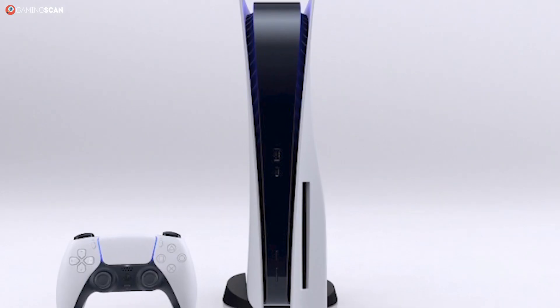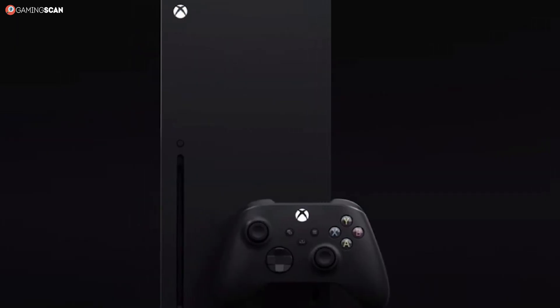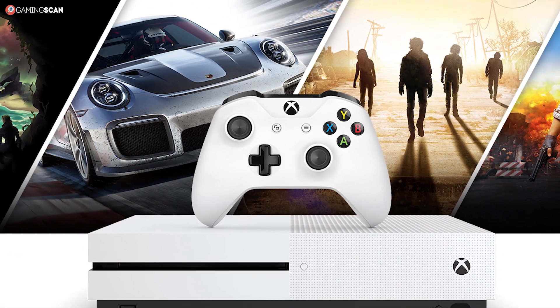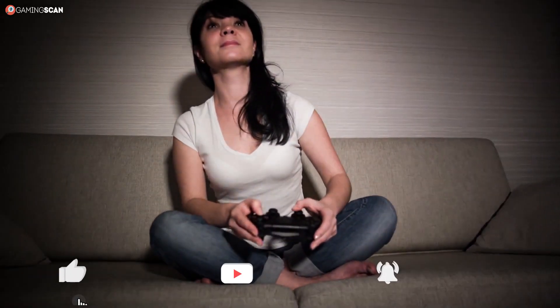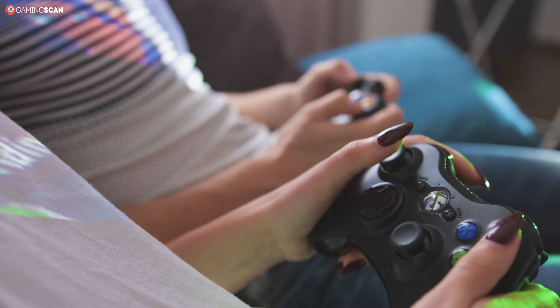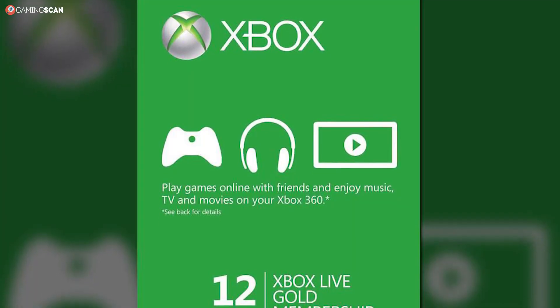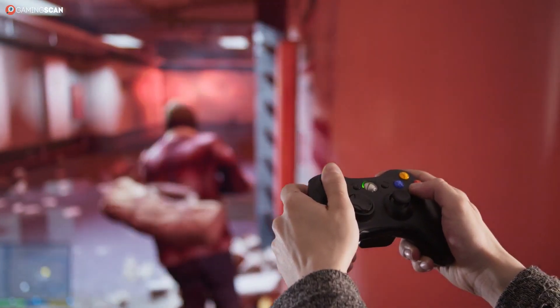Sony is offering the PlayStation 5 and the PlayStation 5 Digital Edition, while Microsoft is giving us the Xbox Series X and the Xbox Series S. In this video, we'll be zooming in on all of the differences between the Xbox Series X and the Xbox Series S to help you choose the console best suited to your needs. We'll also explain the difference between the two PlayStation consoles, and finally take a look at how the budget-friendly consoles measure up against each other.